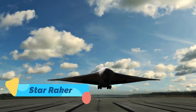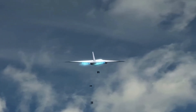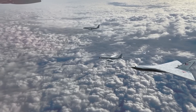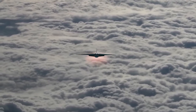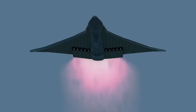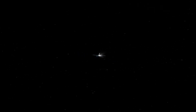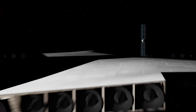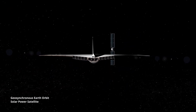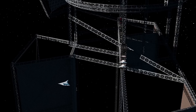Star Raker. Now let's look back to a concept that never flew, but still captures the imagination — the Star Raker. Proposed in the 1970s by Rockwell International, the Star Raker was a gargantuan horizontal takeoff space plane designed to ferry cargo to low Earth orbit. Unlike the space shuttle, the Star Raker would take off like a jet, using advanced engines that could function in both the atmosphere and vacuum. Its enormous lifting body design was ahead of its time, and although it remained on paper, it helped shape future thinking around reusable space launch systems. In many ways, the Star Raker was a precursor to today's space ambitions by companies like SpaceX and Blue Origin.